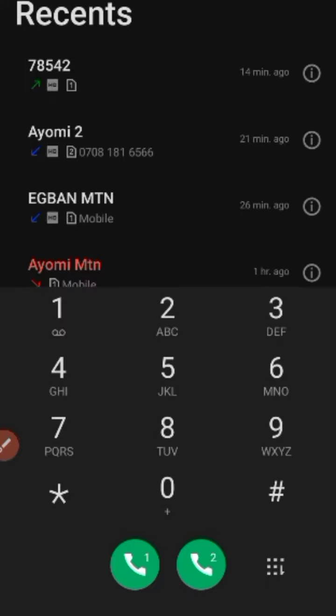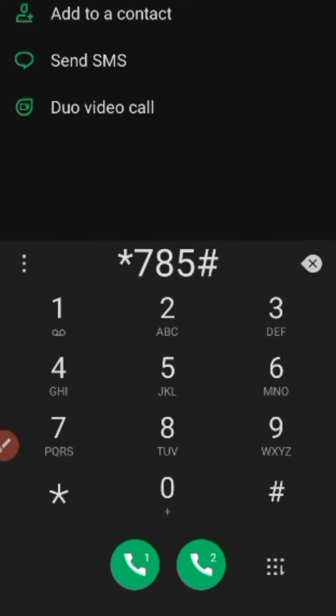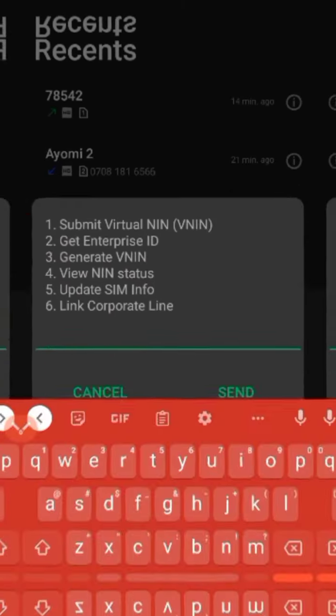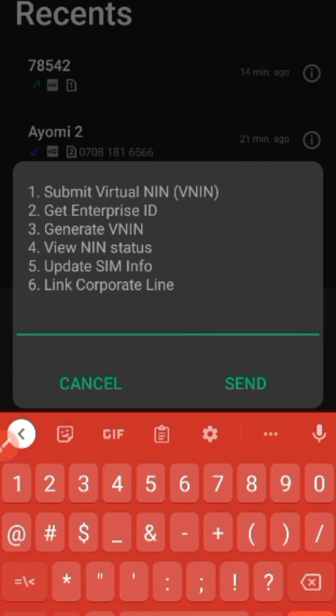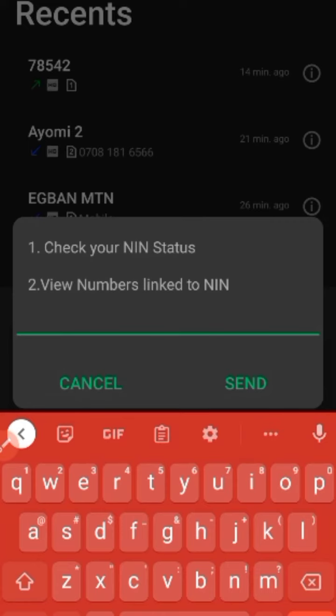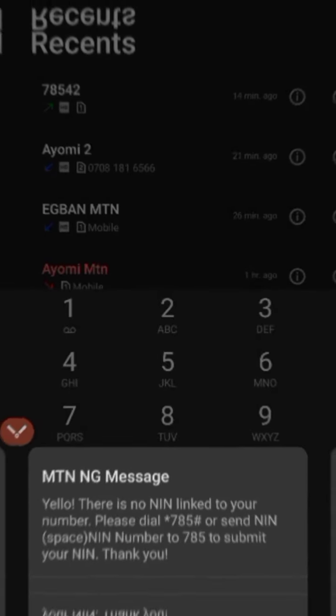All you need to do is dial *785#. When you dial that number, your SIM card menu is going to open. Click the first option — View NIN Status — then click again. You will see 'View Numbers Linked to NIN.' Click that option.